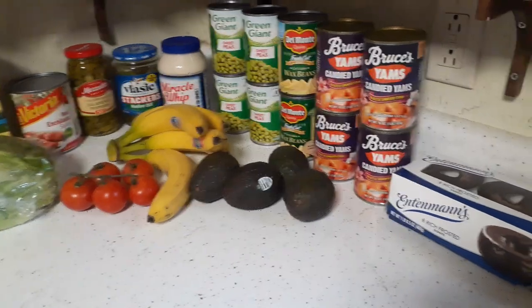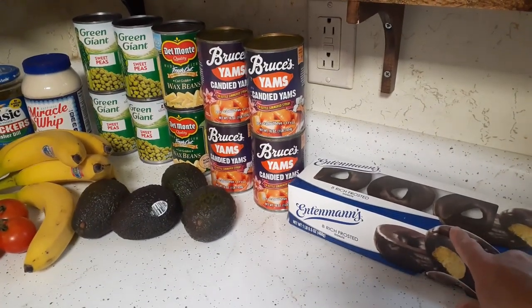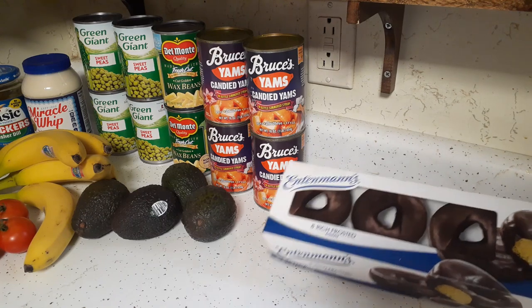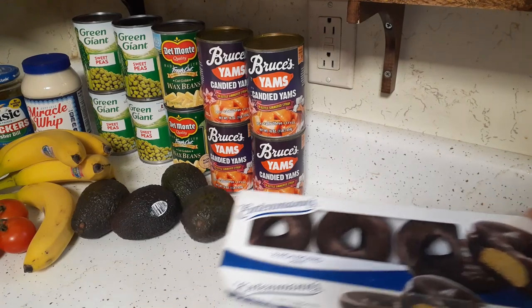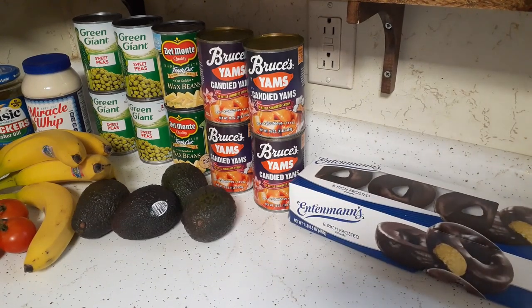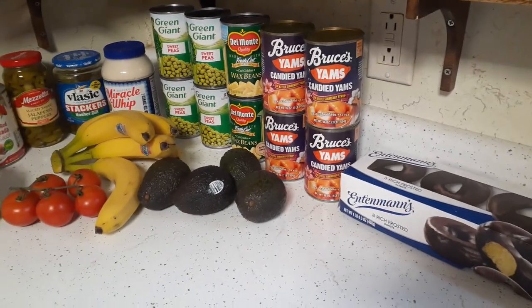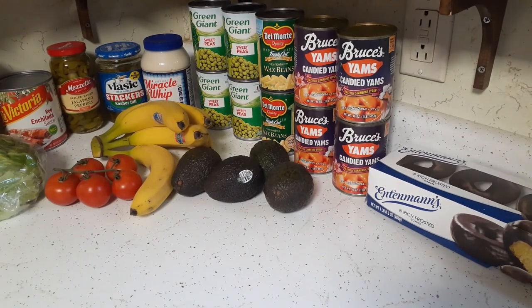I got some Entenmann's donuts over here and if you've watched my videos in the past you know I love these Entenmann's donuts — the chocolate with the yellow inside. I only buy these in the fall and winter because it's cold outside. I leave them in the hallway before we enter the house, and when you break them in half they have a snap to them, and I love that. So Entenmann's is my favorite donuts.